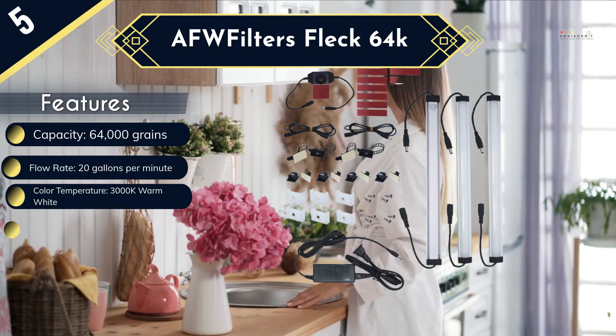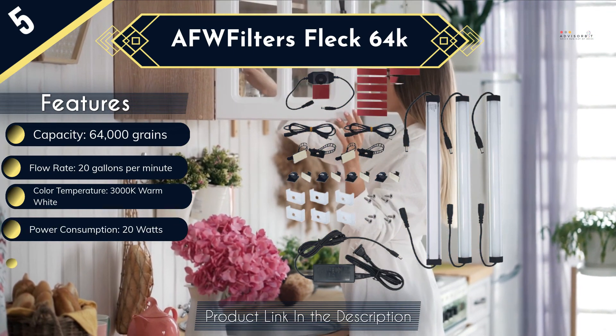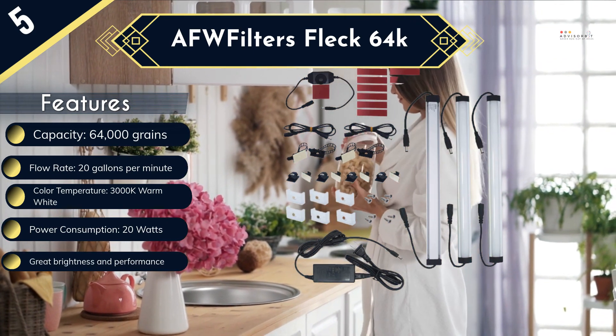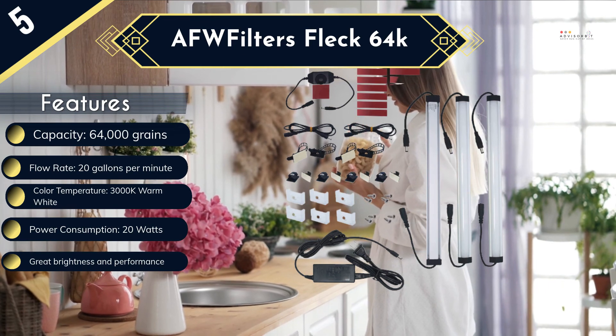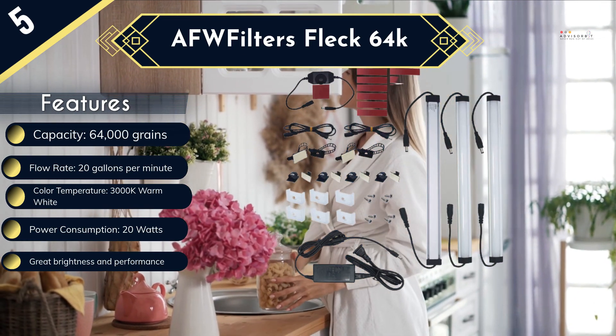There is a rotatory switch dimmer to create ambience in the kitchen. The linear light comes with a natural anodized finish and it is shock and vibration resistant. Also, it comes with a large lifespan of 50,000 hours.